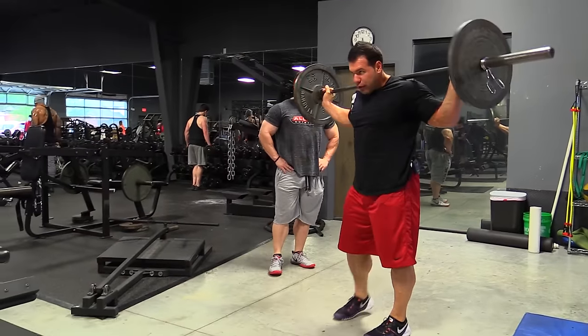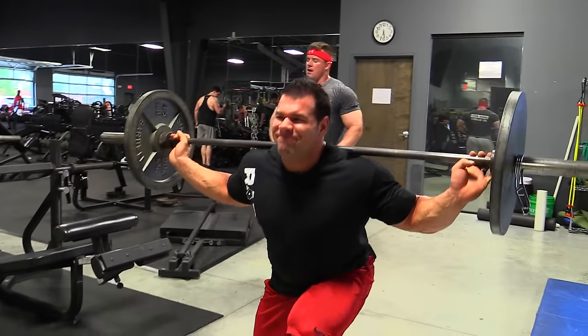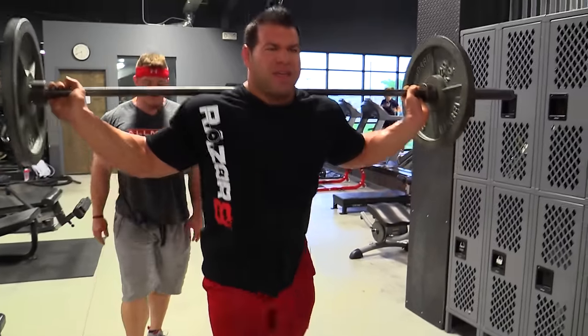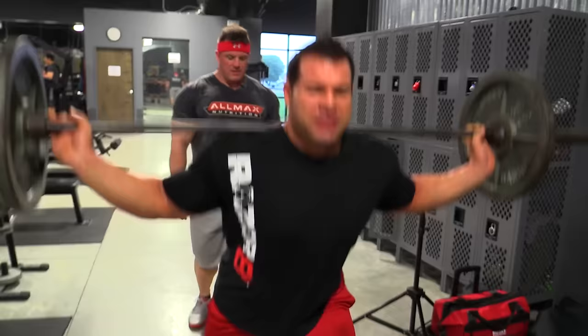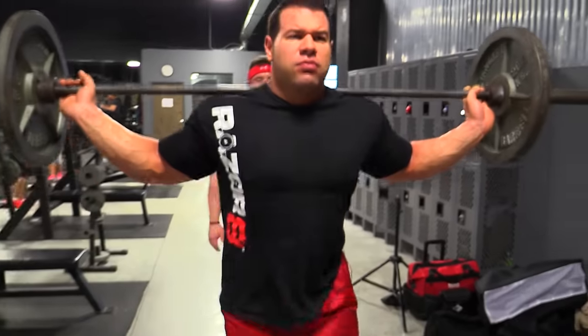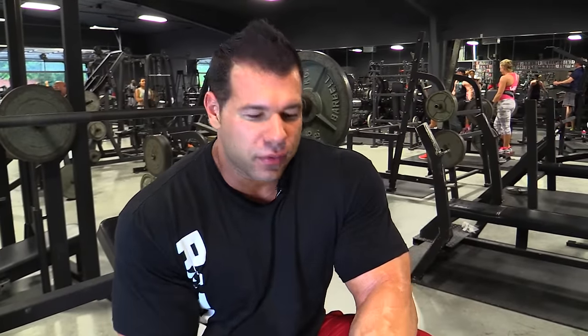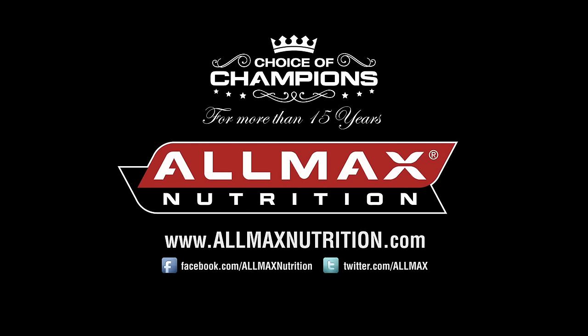We do more high volume on quads than most body parts because your quads can handle it — you're constantly walking on them, so they're used to volume and you need to stimulate them more. We went up to 10 or 12 plates a side on leg press and did it for 20 to 30 reps, which really combines weight and volume. You can see we had a good pace, we're sweating and breathing heavy — it was a great workout. Hopefully you guys take something from this. AllMax Nutrition, the choice of champions for more than 15 years.